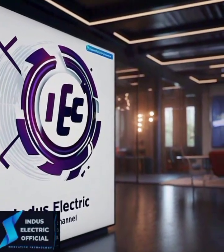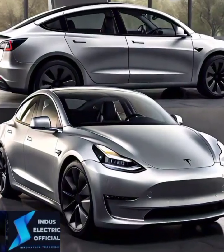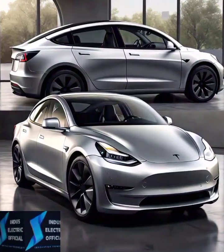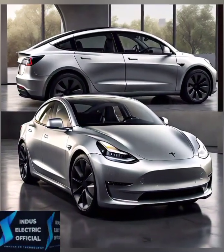Hello everyone, welcome to our channel Indus Electric Aficion, where we break down everything you need to know about electric vehicles. If you are new here, don't forget to subscribe for more EV insights.